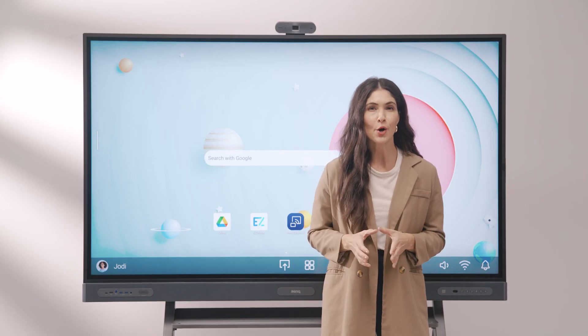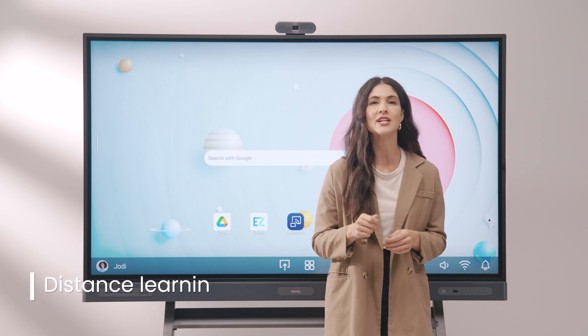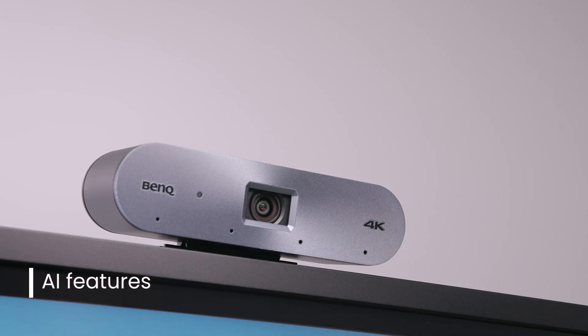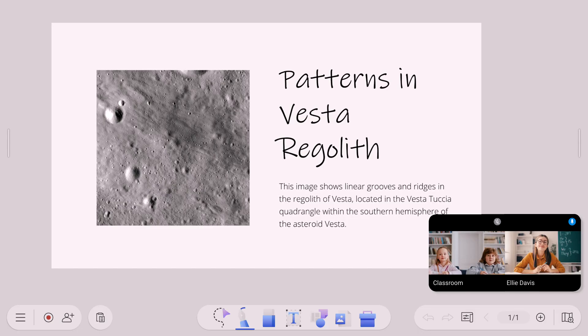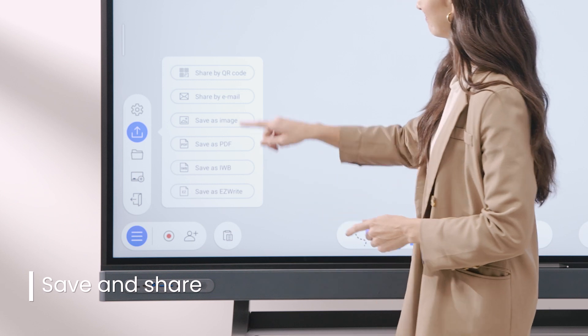If you want to go remote or simply invite an online lecturer, the BenQ board is equipped with dedicated camera ports at the top of the display. With our latest camera, you get smart AI features like auto-framing, voice and face tracking, and active noise cancellation. Together, these features ensure outstanding audio and video when streaming or recording classes. When you're done with a lesson, you can save the board and share it with your students for them to review after class.